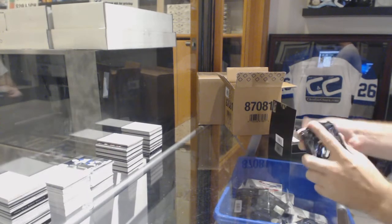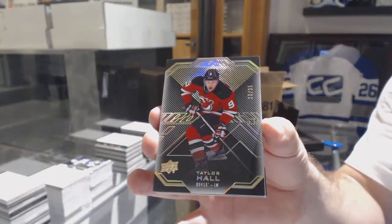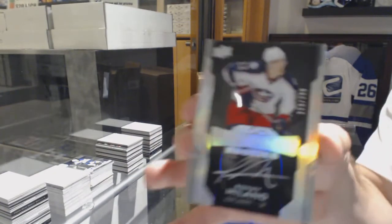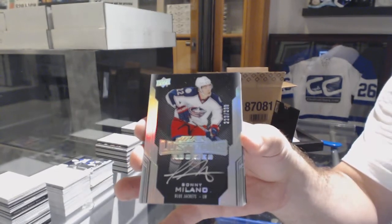Will we get another line-in? For the Devils, a 35 gold base, Taylor Hall. For the Blue Jackets, a 299, Sonny Milano, lustrous rookie Otto.